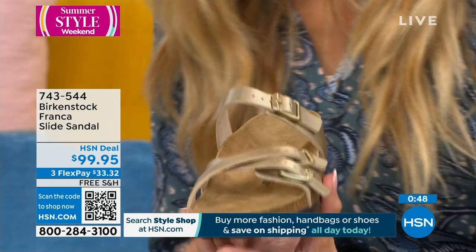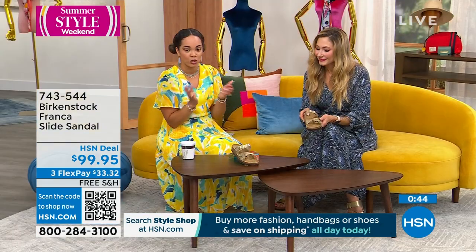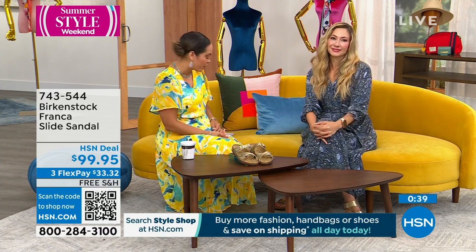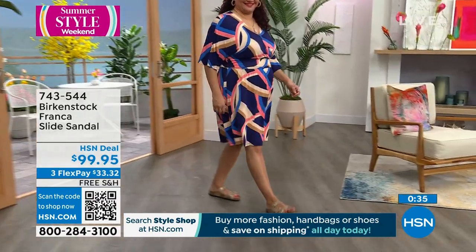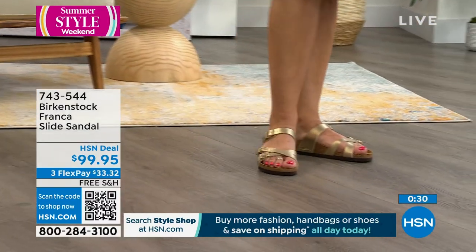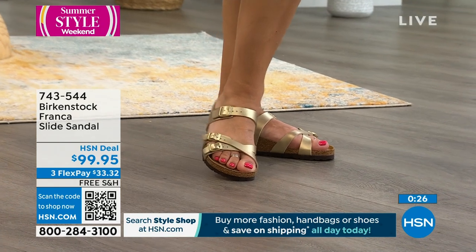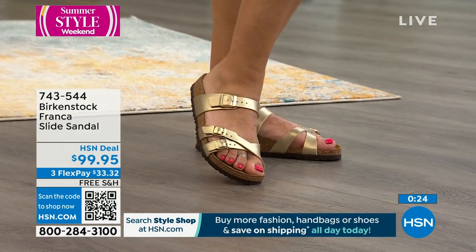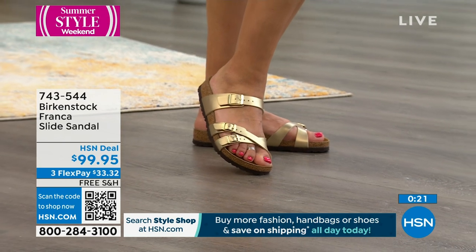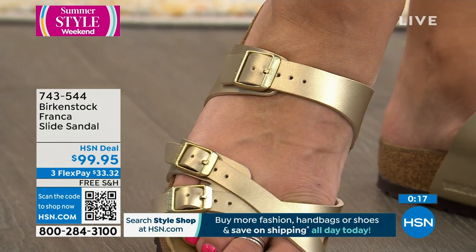Sizing is always going to be dual and consistent among Birkenstock — always true to size. If you're always a size eight or size eight and a half, you pick up the exact same one because it's dual sizing up to size eleven, eleven and a half. 743544 is the item number. All three straps are adjustable — they're not just faux buckles, they actually adjust. The footbed, the more you wear it, the softer it gets, and now it's a custom footbed for you.